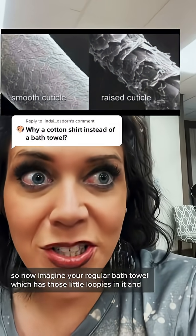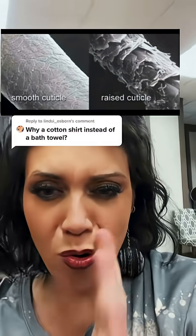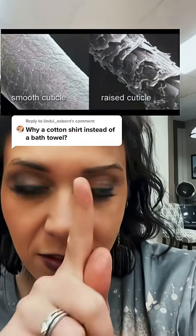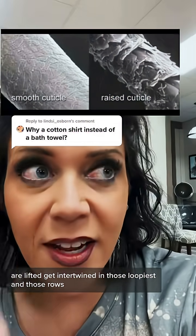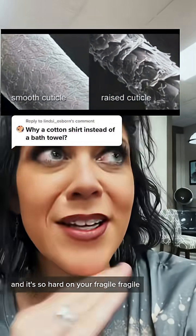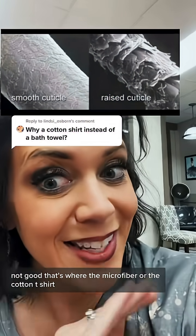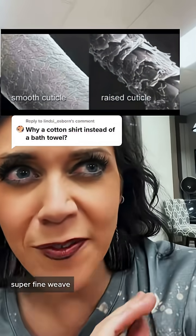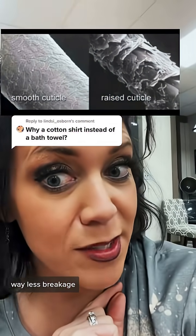Now imagine your regular bath towel, which has those little loopies in it, sewn in rows. Your teeny tiny fine cuticles are lifted and get intertwined in those loopies and those rows. And it's so hard on your fragile wet hair — not good. That's where the microfiber or the cotton t-shirt comes in: super fine weave, super soft, way better for your hair. Way less damage, way less breakage.